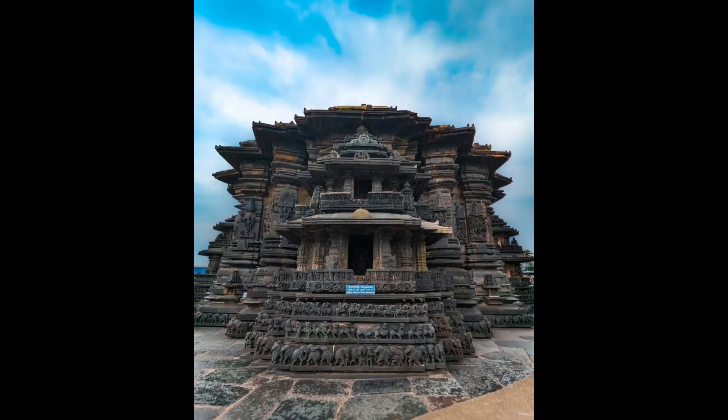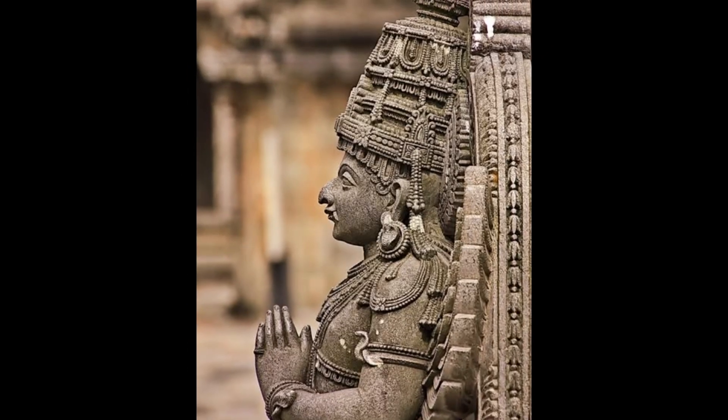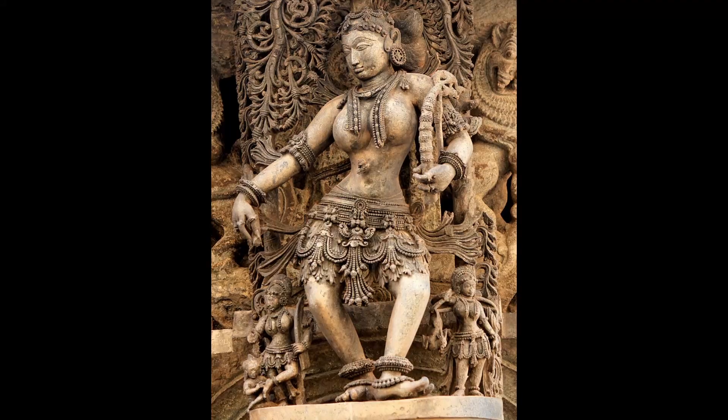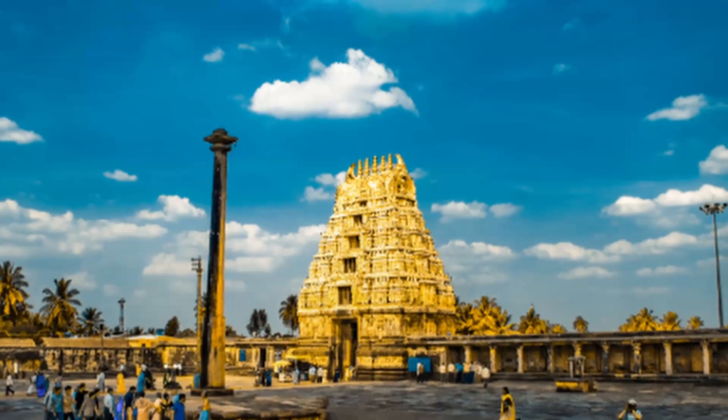This temple is dedicated to Lord Vishnu, known here as Chenakasava — the handsome one. This wasn't just a place of worship; it was a bold declaration of Hoysala supremacy, a structure meant to rival the Chola and Chalukya styles of the south.